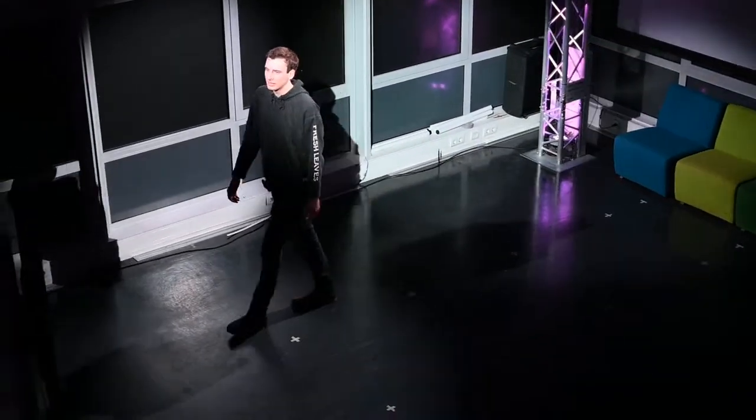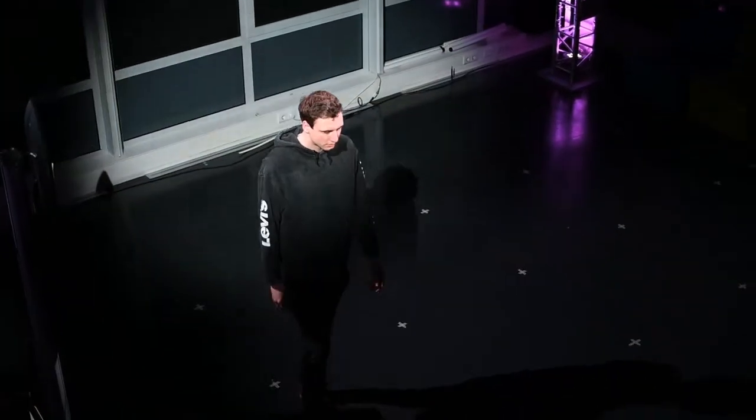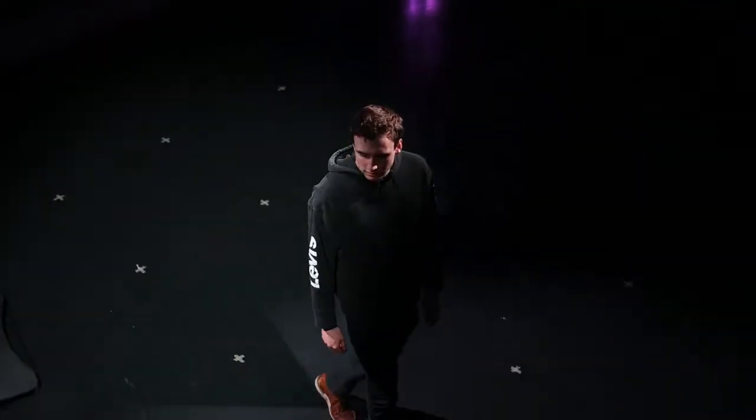Follow spot lights are designed to illuminate moving humans and objects. Although conventional follow spots give great results, they have a couple of big disadvantages.